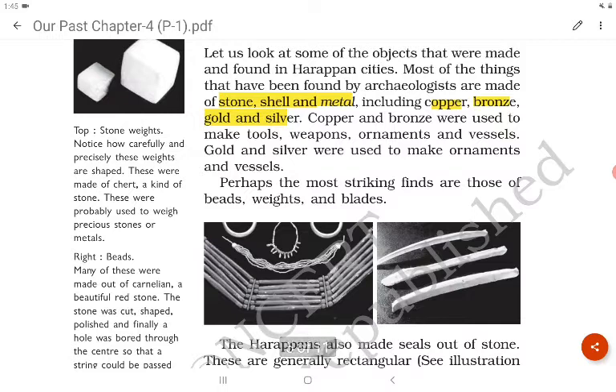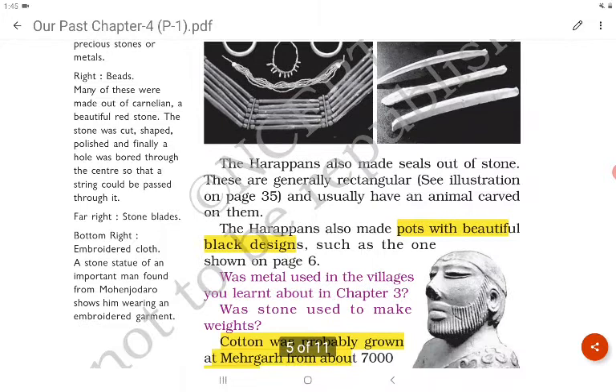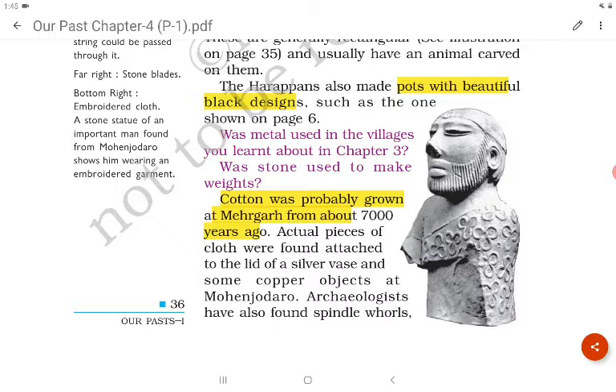Most of the things found by archaeologists are made of stone, shell and metal including copper, bronze, gold and silver. Copper and bronze were used to make tools, weapons, ornaments and vessels. Gold and silver were used to make ornaments and vessels. The Harappans also made pots with beautiful black designs.